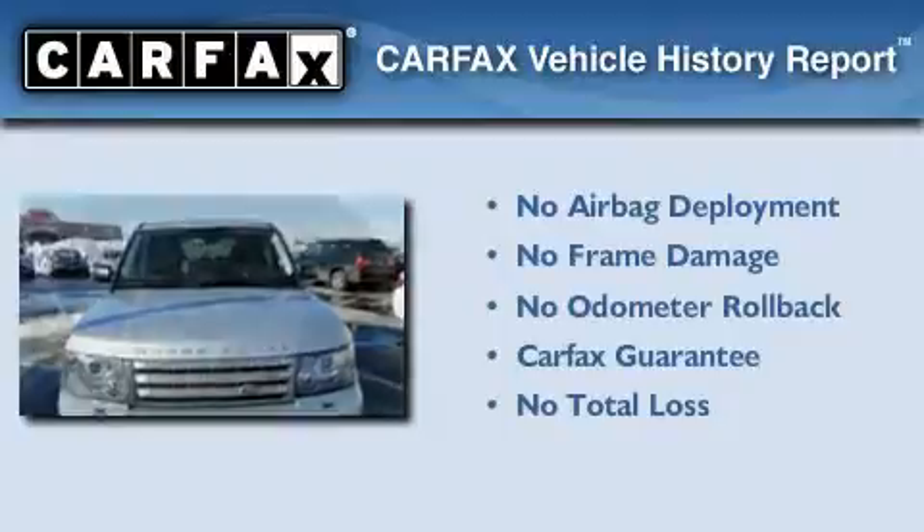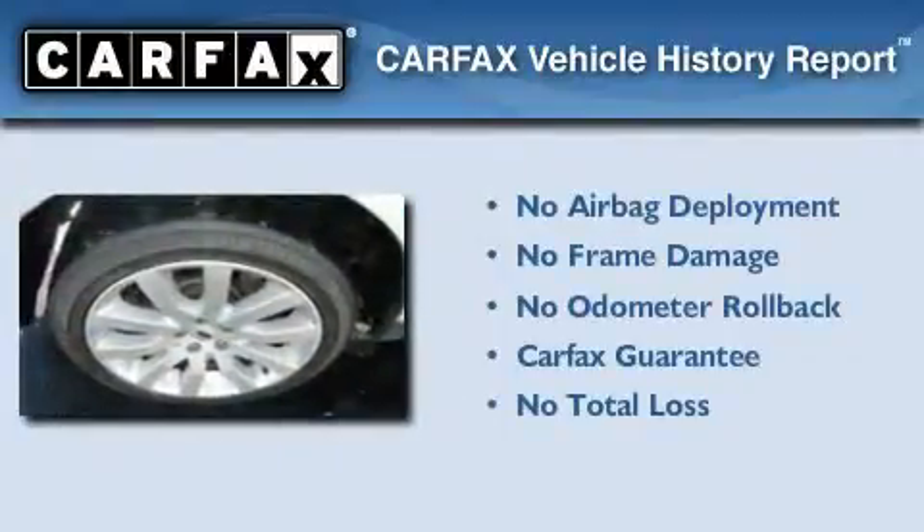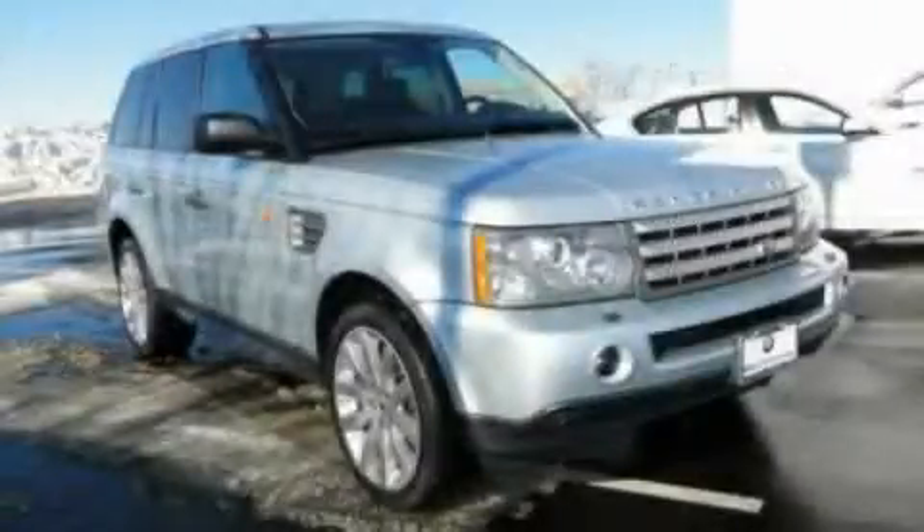Not to mention that this Land Rover qualifies for the Carfax buyback guarantee. Contact us today to schedule your opportunity to see this automobile in person.